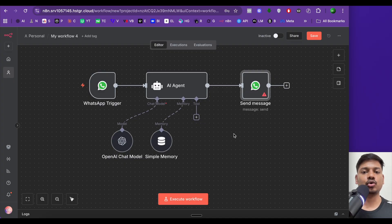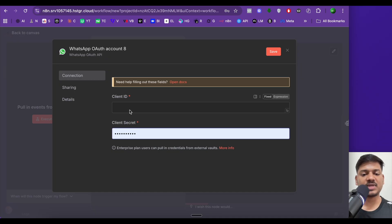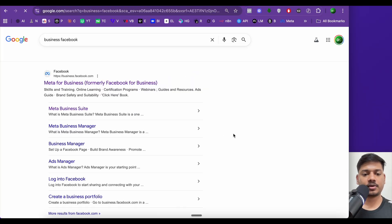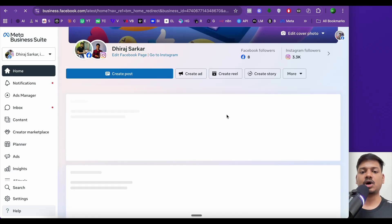Now we'll connect all the nodes. Opening the WhatsApp trigger node, we can see it already has a credential from an existing workflow, but we'll create a new one from scratch. Click 'Create New Credential'. We need a client ID and client secret, so we'll go to Facebook — search for 'business.facebook.com' and open the first link.